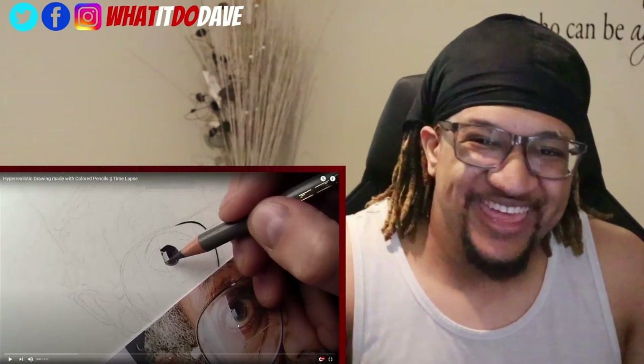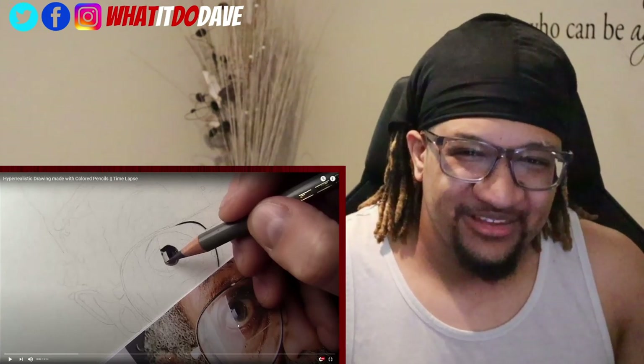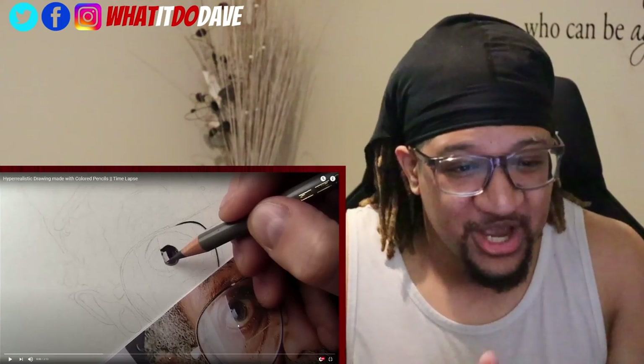What it do homies, it's your boy Dave and I'm back. Today we are going to try something a little different — we're gonna do a reaction to a drawing video, specifically a hyper-realistic drawing made with colored pencils,